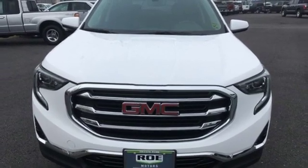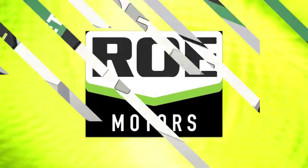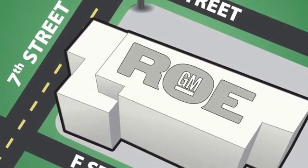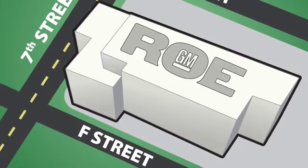You need to drive it to believe it. See it for yourself today. Come join our family today. We're conveniently located at 201 Northeast 7th Street in Grants Pass, Oregon, just a half hour from Medford.